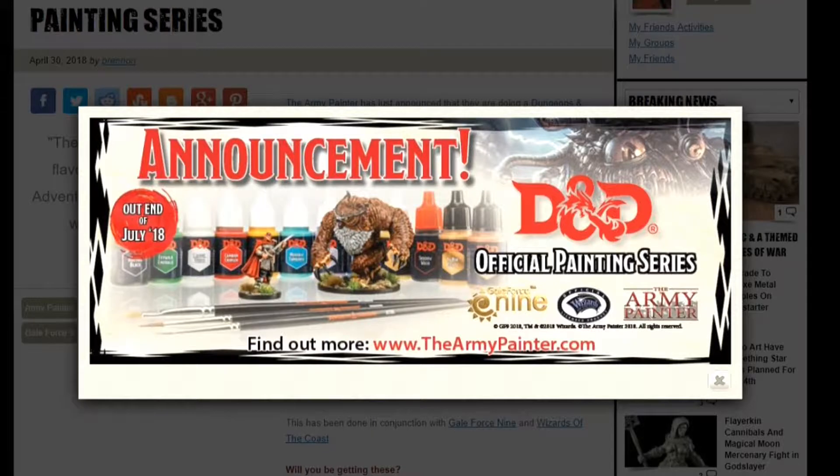Moving on then, we have some new painting sets from the Army Painter, and this is specifically for D&D. So the guys at the Army Painter, who have been doing a lot of amazing paints over the last couple of months and years, have been showing off some previews of what's coming for their D&D range. They are going to be doing two different paint sets: the first has 10 different paints for adventurers, and then 36 different paints for your monsters. Both sets are going to come with a free miniature so you can test out all your schemes on them, which is really cool.